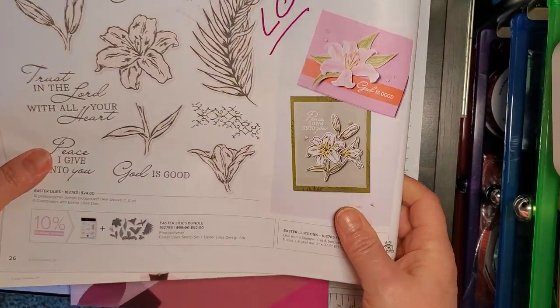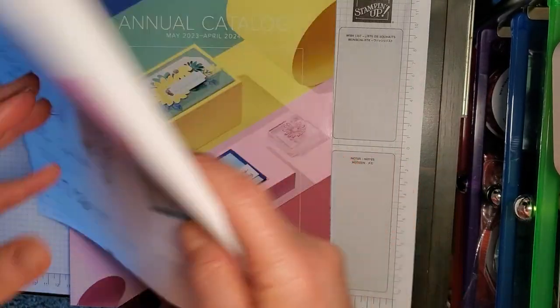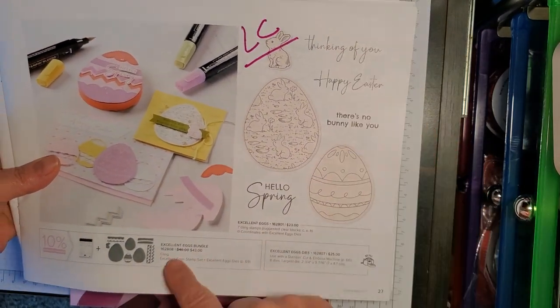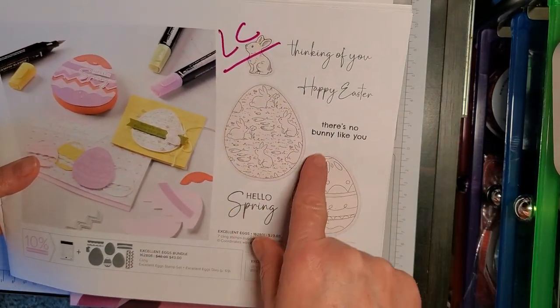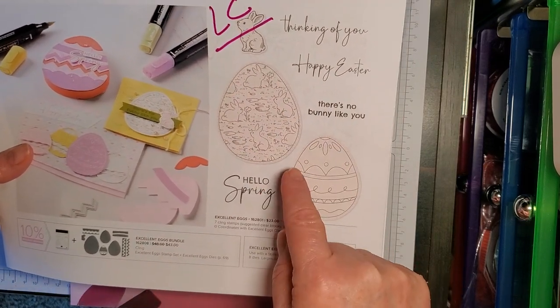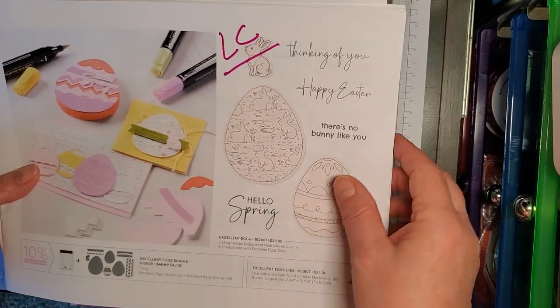The Easter Lilies Bundle, stamp set and dies. Excellent Eggs stamp set and dies — also on the Last Chance list.